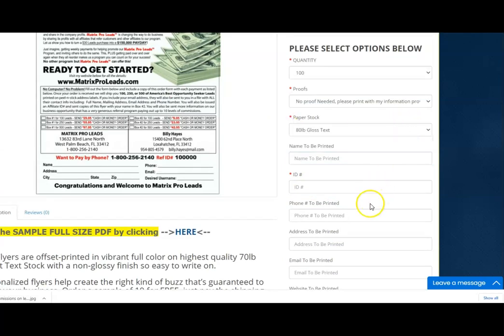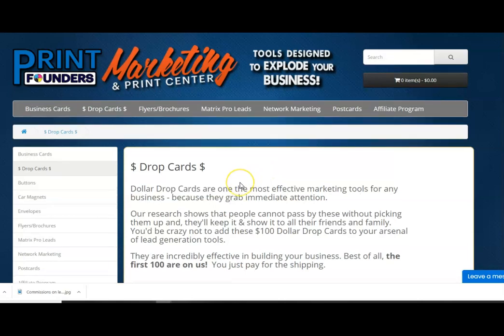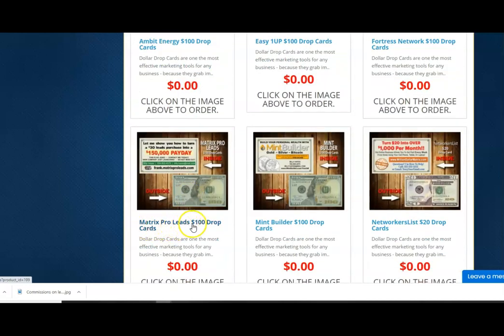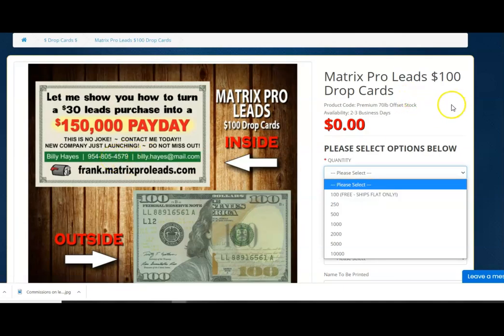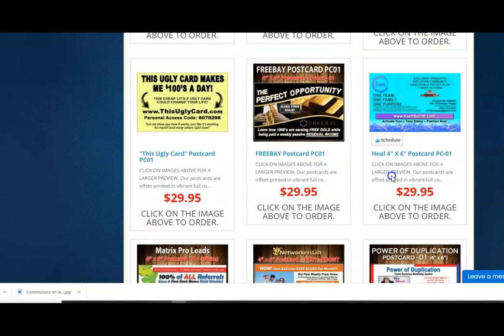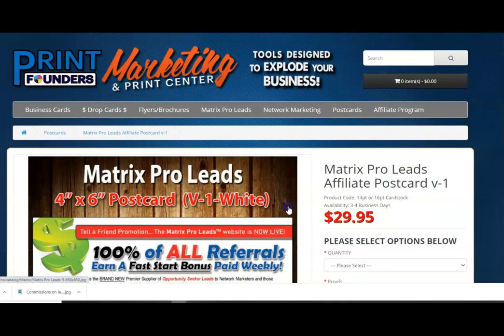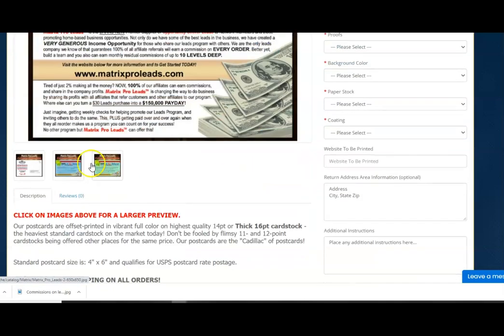Just add in your ID, the name you want on there, and the website information. If you have not purchased from this website before, you will get free drop cards — a hundred of them, already done with your information, ready to start dropping. You can also go to postcards, which allow you to pick whatever business you're in. For a hundred quantity, you can get them for twenty-nine ninety-five; for two-fifty, it's forty-three ninety-five — very reasonable.